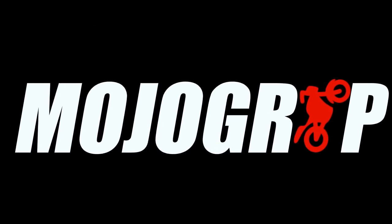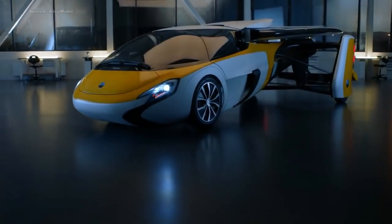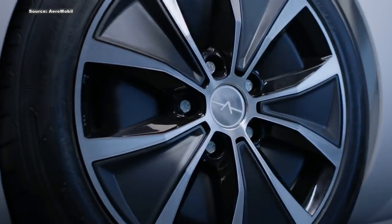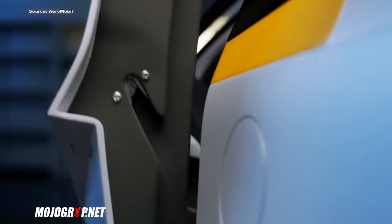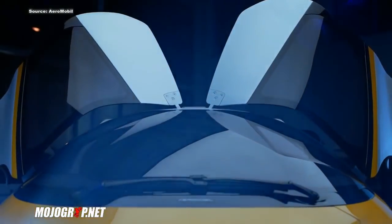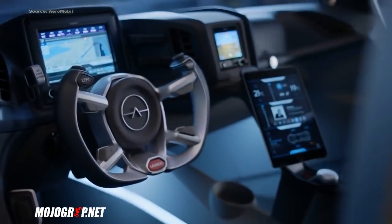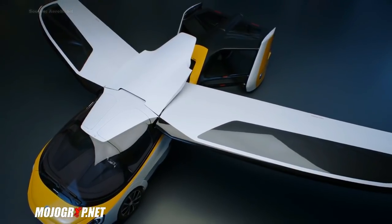Welcome to Mojo Grip, Mike here. Today we're checking out some car-airplane hybrid vehicles. In the past these are generally technologies you would see on the big screen, but more and more they are becoming real. Today we're going to check out five cars that transform into an actual flying airplane.